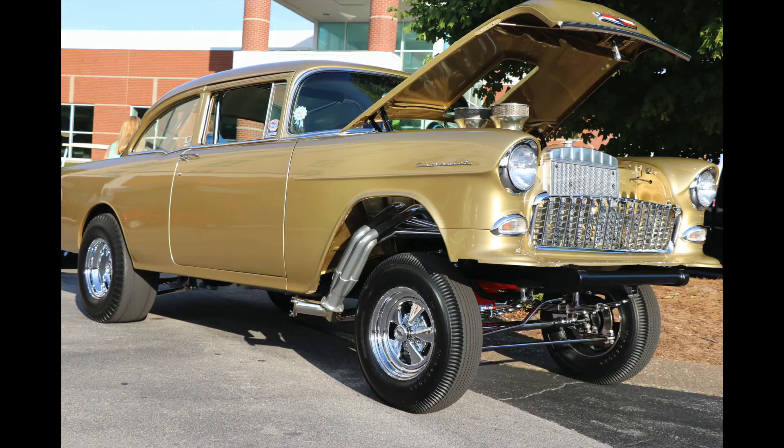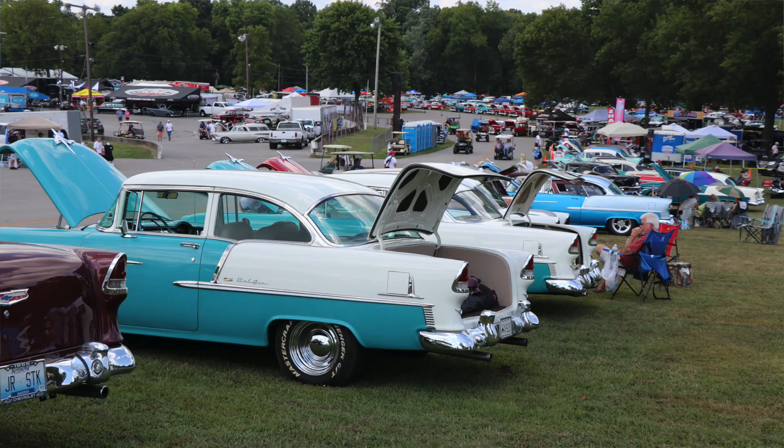It's an epic everything that is Tri-5s. We're going to have drag racing, we're going to have gassers, we're going to have cool show cars, so stay tuned and make sure you watch all the coverage of the Tri-5 Nationals right here on the First Place Auto Parts YouTube channel.